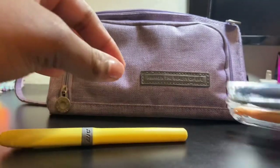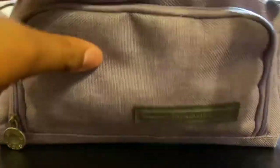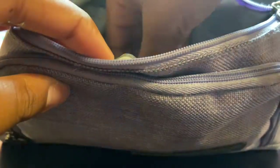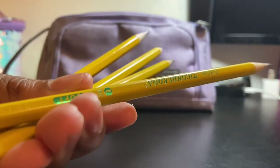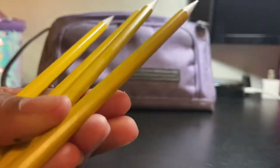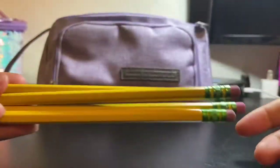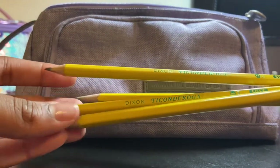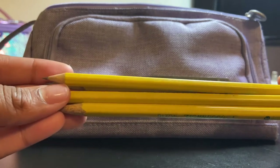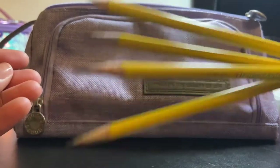Next I have some traditional Ticonderoga pencils. These are my favorite standard pencils — not all pencils write well but these do. Dixon did a great job with these; the lead writes so smoothly. I love them so much.